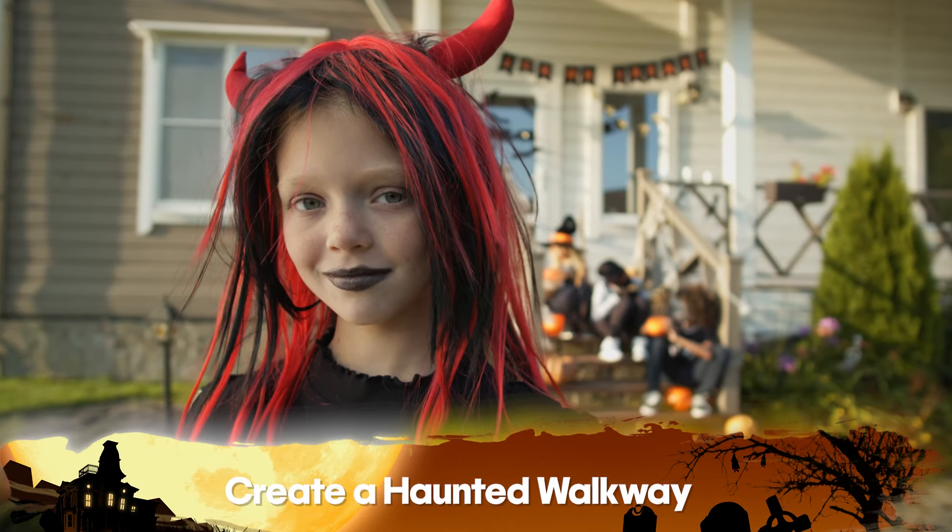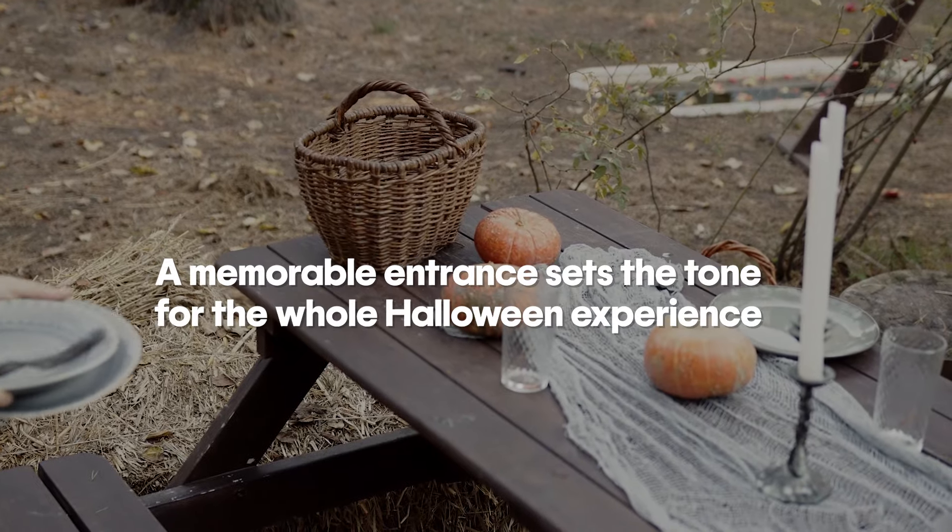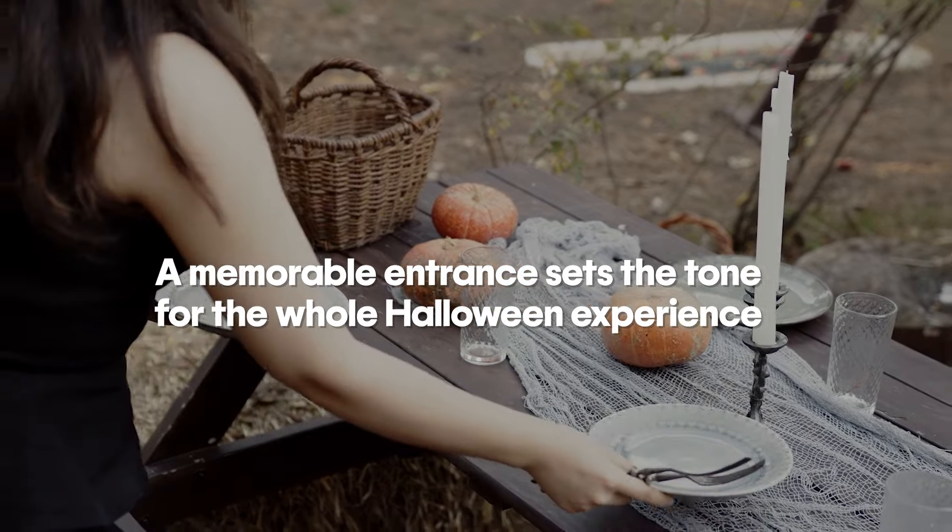Number five on our list is create a haunted walkway. Welcome your trick-or-treaters with a path they will not forget. Lanterns, bones, and eerie sound effects can really do the trick. A memorable entrance sets the tone for the whole Halloween experience.